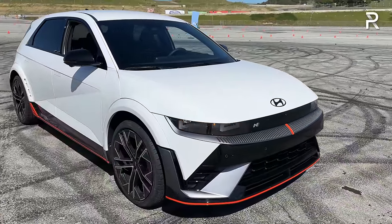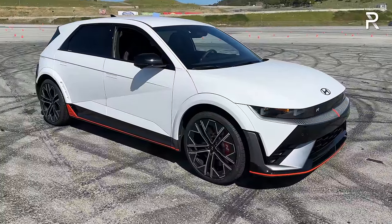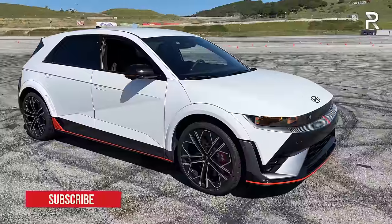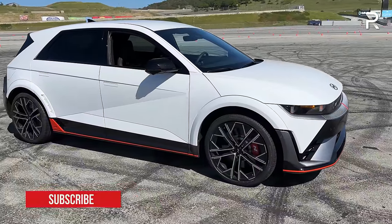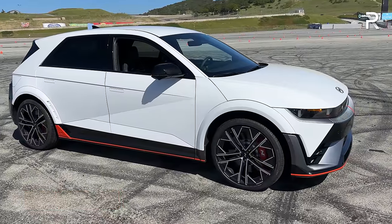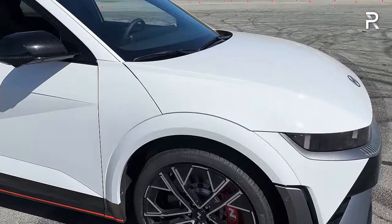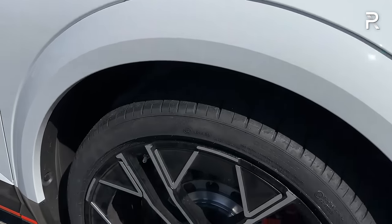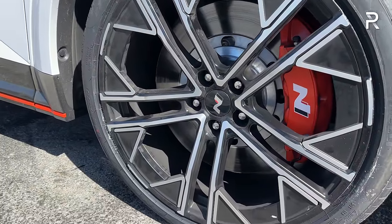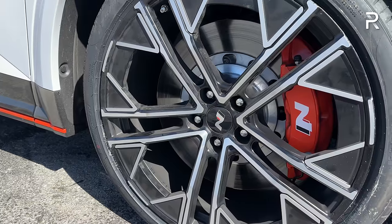Moving around to the side profile, this vehicle has a very long wheelbase at 118.1 inches. Width has been increased by about two inches to around 76.4 inches, all in the wheel wells. Overall length is 185.6 inches - about 3.2 inches longer than the regular IONIQ 5 - courtesy of the front and rear bumpers and wider fenders. The wheels are 21-inch forged alloys wrapped in 275/35R21 Pirelli P Zero summer tires, a unique tire developed exclusively for this vehicle.